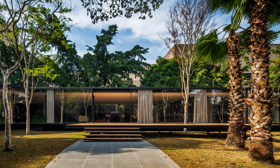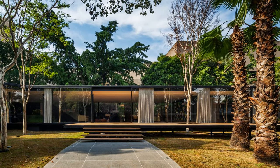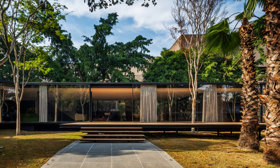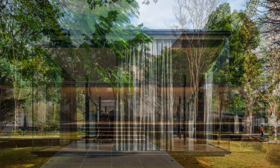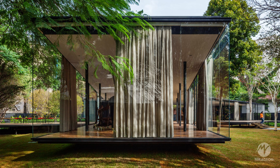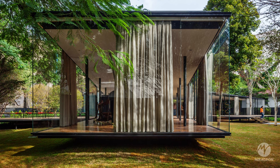Located in a garden district of Sao Paulo, this pavilion was designed to meet the needs of a social and entertainment space to host friends and guests. The main idea was to create an environment that complemented the main house while preserving its privacy.